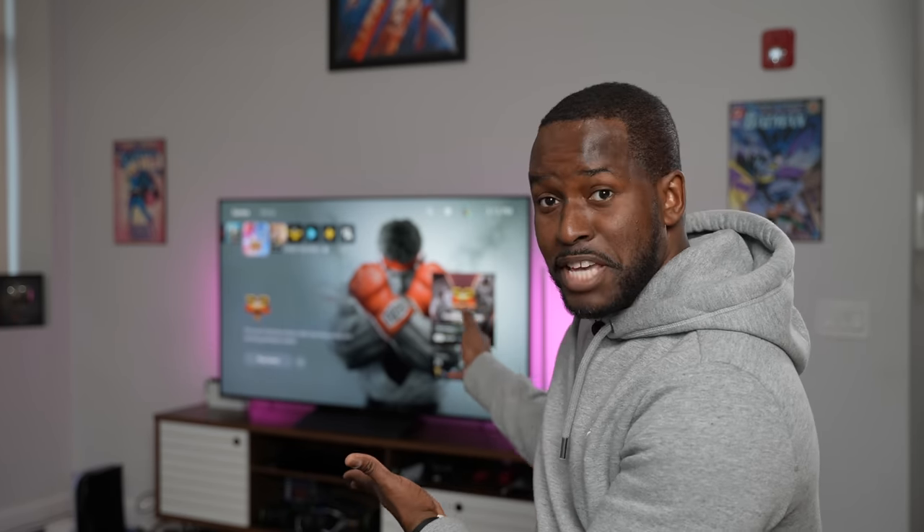So right behind me is the TCL 6 Series 8K TV — it's a mini LED — and we're gonna game on it.